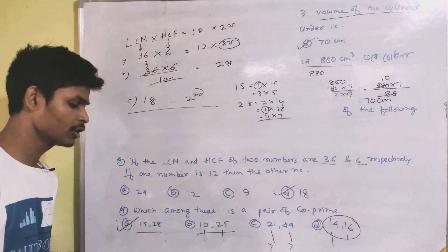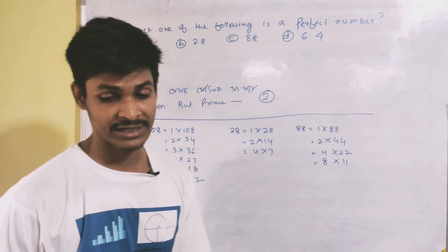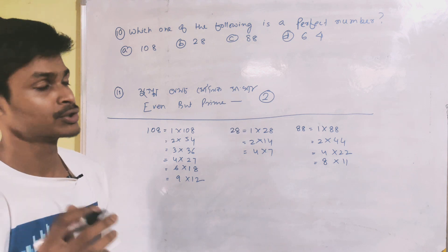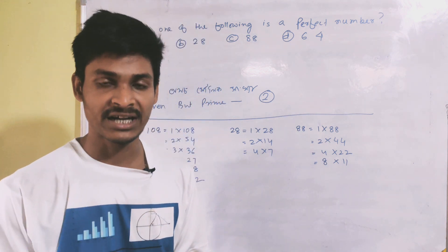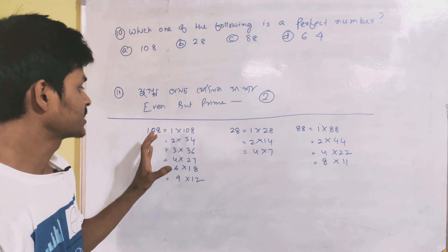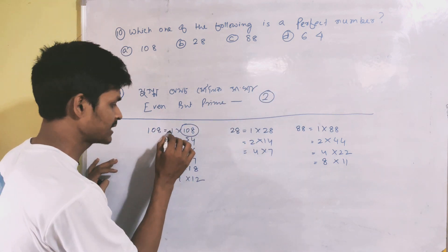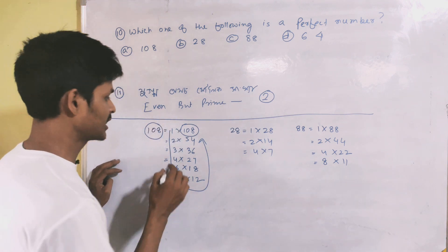Next question: which of the following is a perfect number? A perfect number is a number where the sum of all its factors excluding itself equals the number. Looking at the options — 108, 28, 88, 64 — we check 28: its factors excluding itself are 1, 2, 4, 7, 14, and their sum is 1 plus 2 plus 4 plus 7 plus 14 equals 28. So 28 is a perfect number.